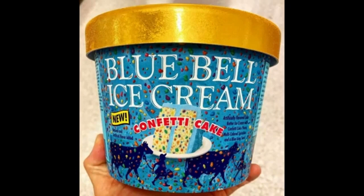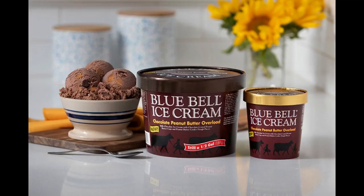When Blue Bell takes milk chocolate ice cream and loads it with chocolate-coated peanut butter cups and peanut butter cookie dough pieces, you get Chocolate Peanut Butter Overload. Better by a country smile.